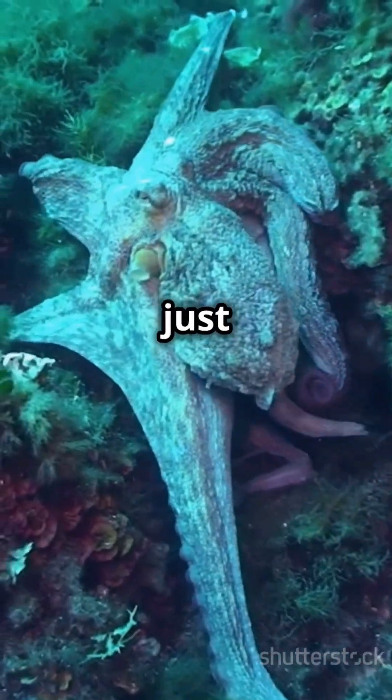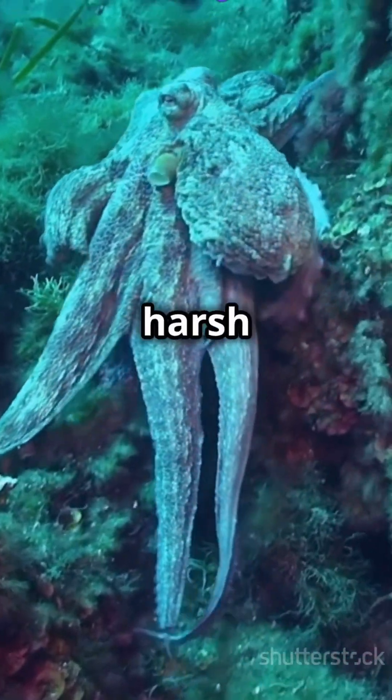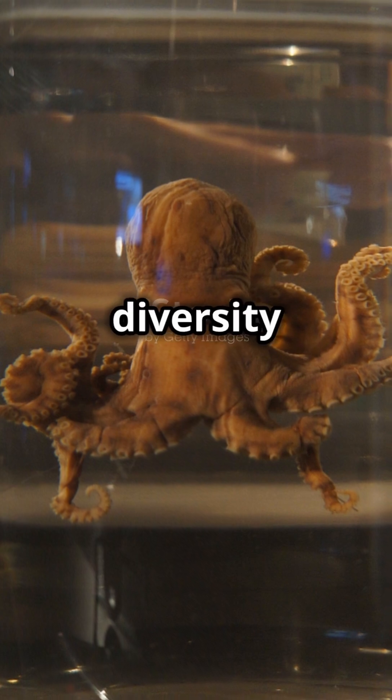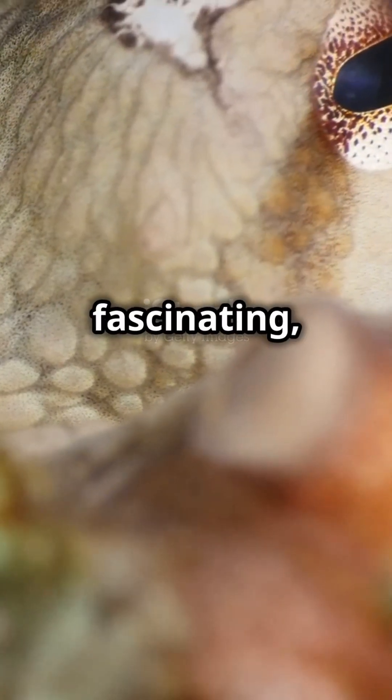The octopus's blue blood is just one of many incredible adaptations that allow them to thrive in harsh underwater environments. It's a testament to the wonders of evolution and the diversity of life on our planet. If you found this fact fascinating, share it with your friends and don't forget to subscribe for more amazing insights into the natural world.